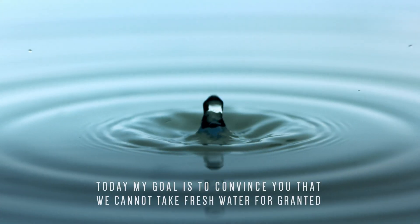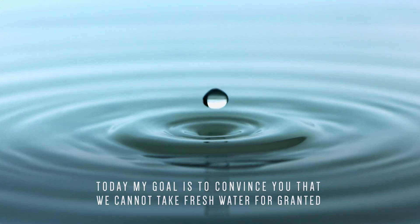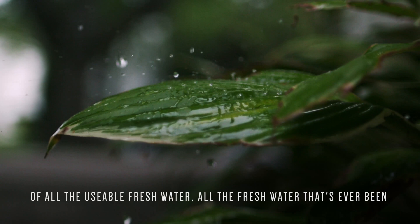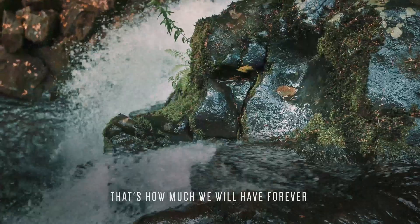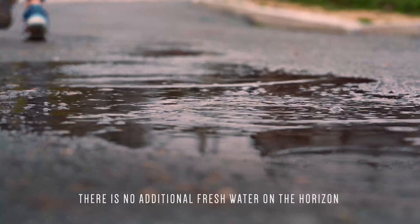Today, my goal is to convince you that we cannot take fresh water for granted. Of all the usable fresh water — all the fresh water that's ever been — that's how much we will have forever. There is no additional fresh water on the horizon.